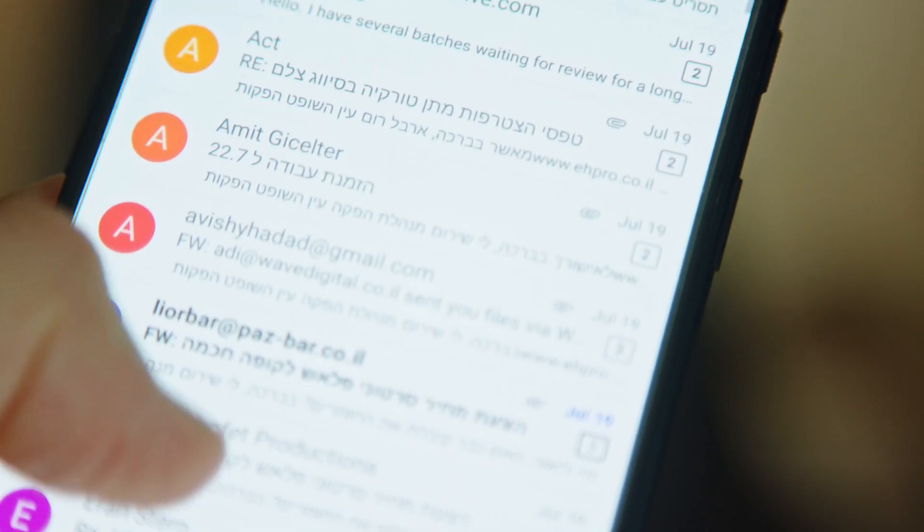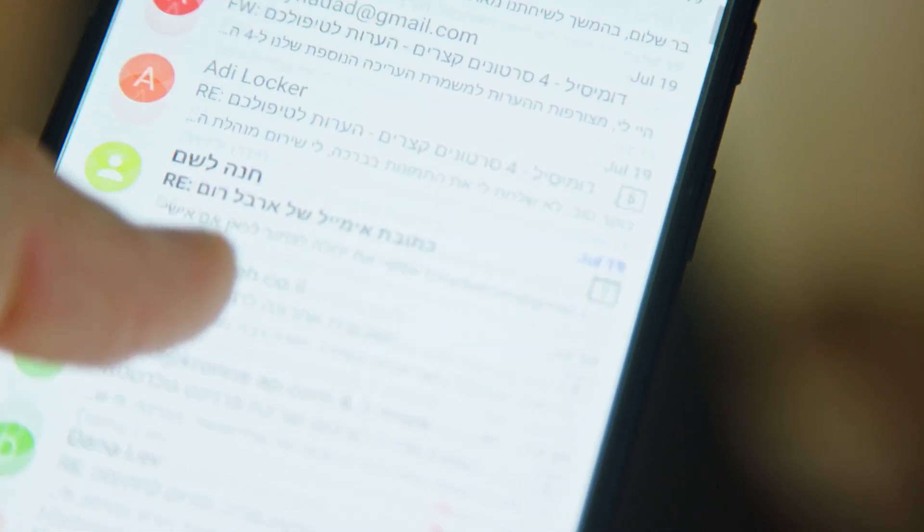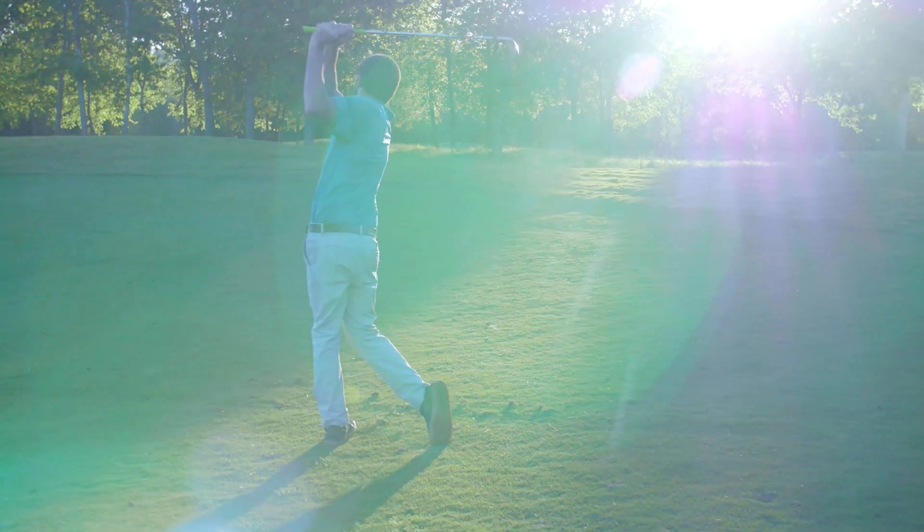At first glance it might not seem like a big deal, but the back and forth with the client, waiting for emails, and reworking things made the whole task take much longer than it needed. That sucks for you as a freelancer because you want to get things done and focus on the next thing. And it also sucks for the client, who usually has some pain with the current situation and wants things changed as soon as possible.